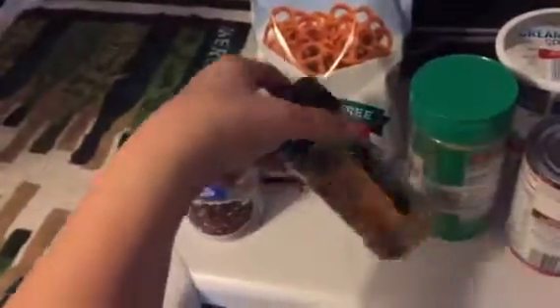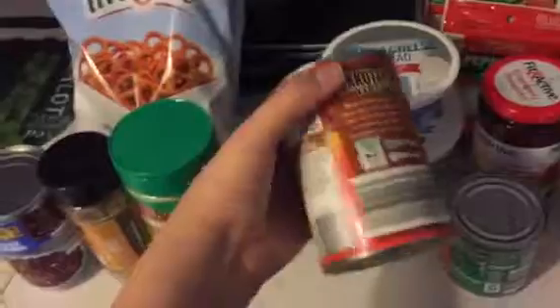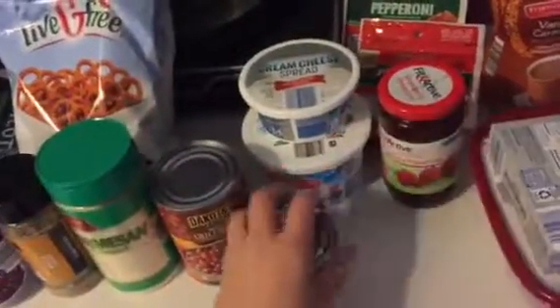I got two things of the gluten-free pretzels. Here's my other can of black beans. I had to get some cumin — however you say it — parmesan cheese, cream cheese spread, sour cream, and these are chili beans, and then I had to get tomato sauce.